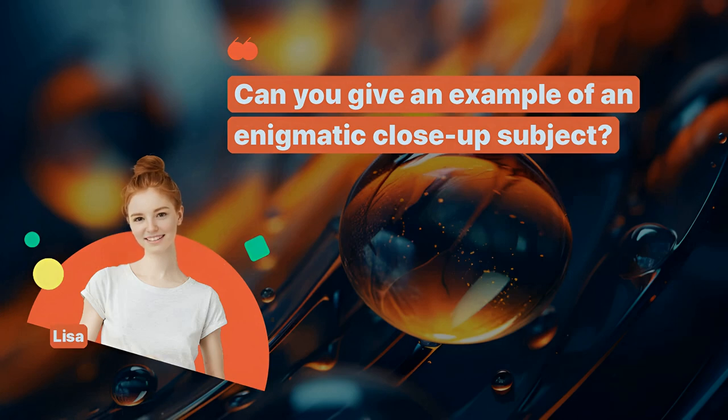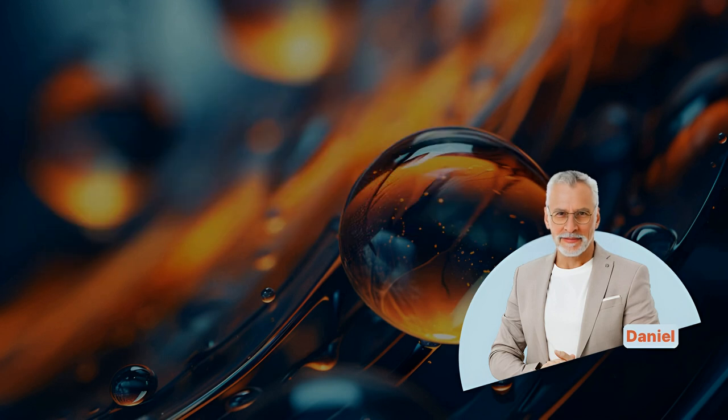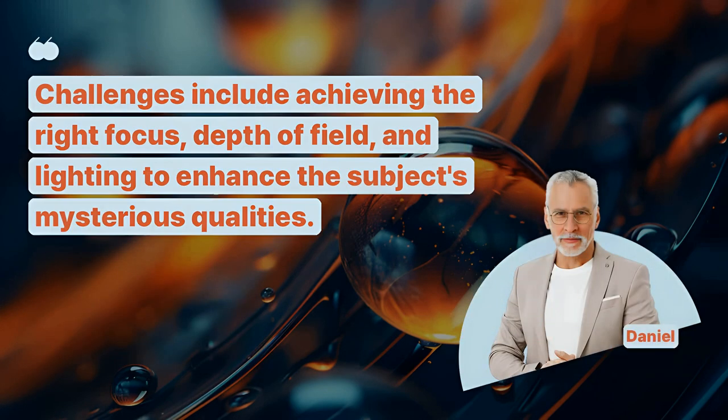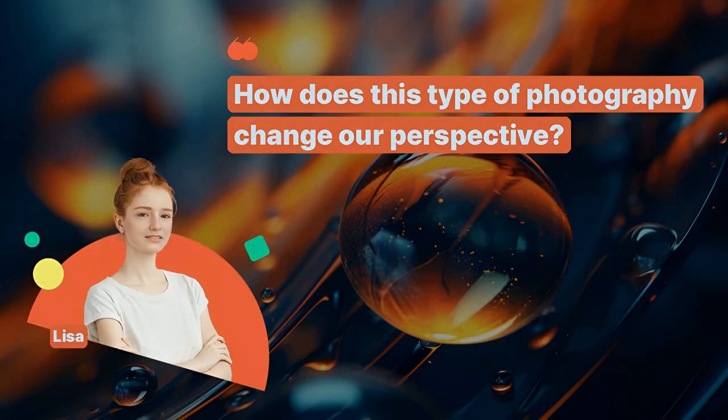Can you give an example of an enigmatic close-up subject? A common subject is the natural world. Things like insect eyes, plant textures, or water droplets can become surreal and mysterious up close. What challenges do photographers face in this style? Challenges include achieving the right focus, depth of field, and lighting to enhance the subject's mysterious qualities.